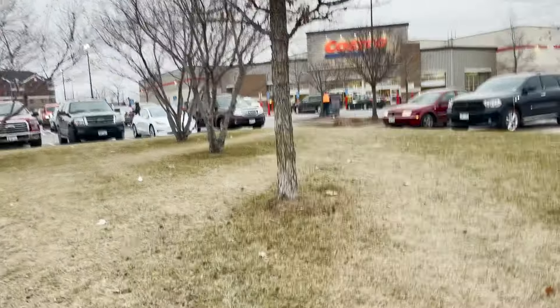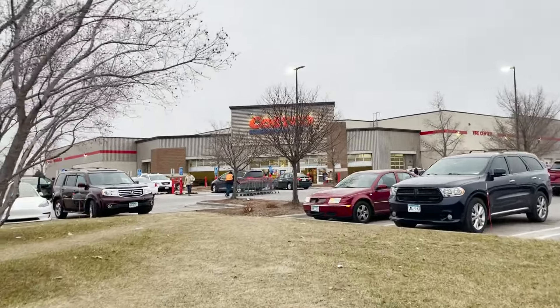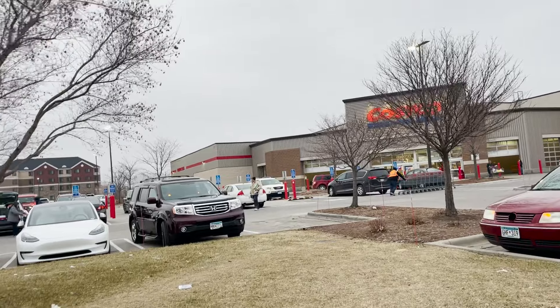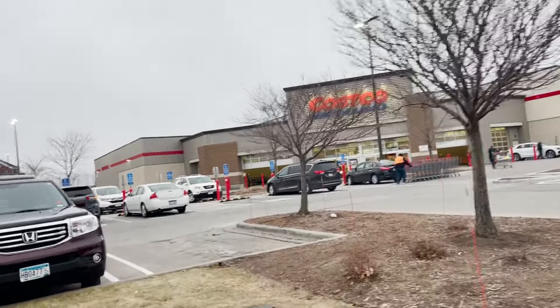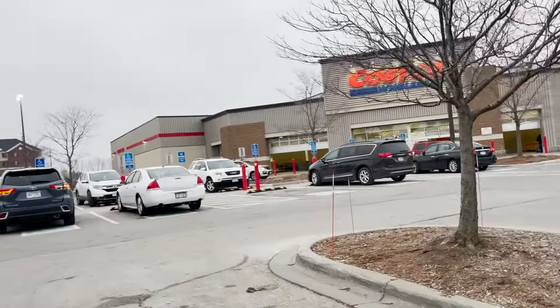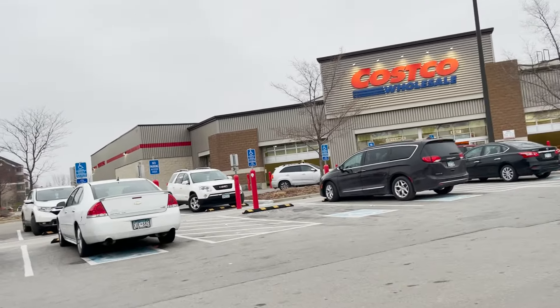In today's video we are going to Costco, which is a bulk store in the U.S. I'm not exactly sure if they're everywhere in the U.S. but for sure they're in Minnesota, and a lot of people love it. You can buy in bulk and save a lot of money shopping for groceries. I'm gonna go ahead and go in and show you guys the groceries and kind of the size comparisons and talk a little bit about comparing it to Portugal.